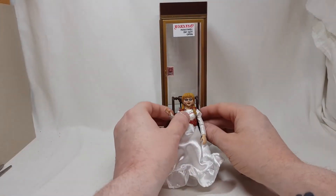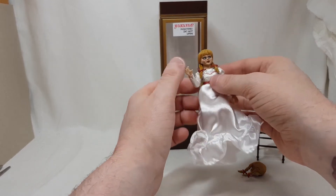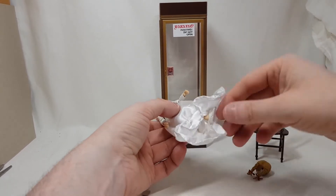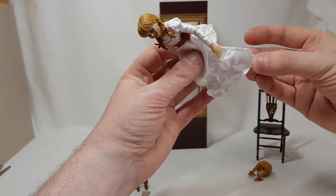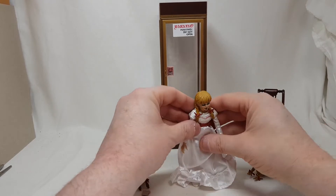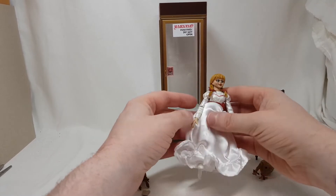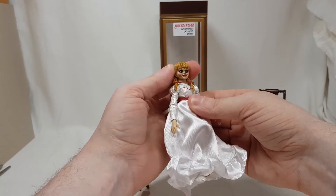Let's look at Annabelle herself now. The articulation isn't huge, but she can stand up. Her legs are a bit tricky — there we go. I'm sure after a while I can get her to stand up consistently. Let's look at the articulation: the head doesn't move a lot.